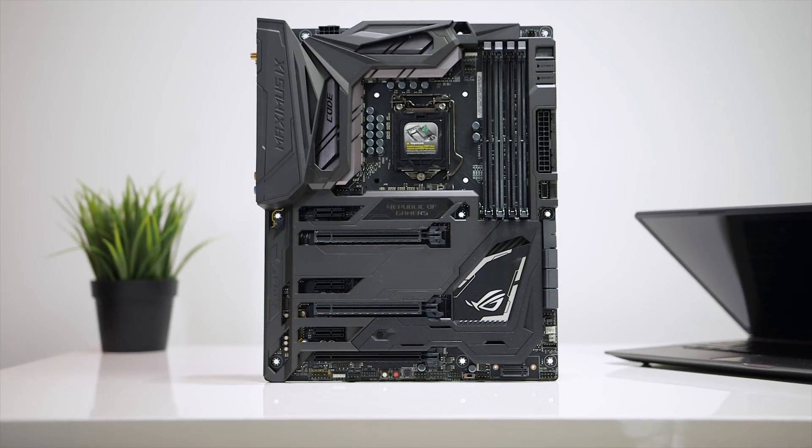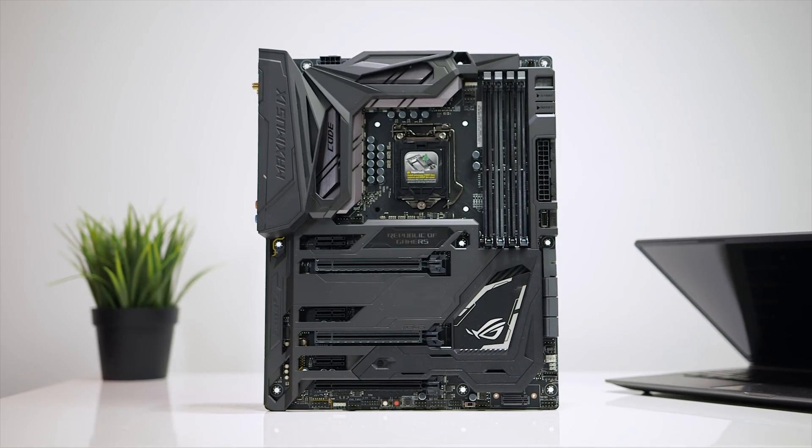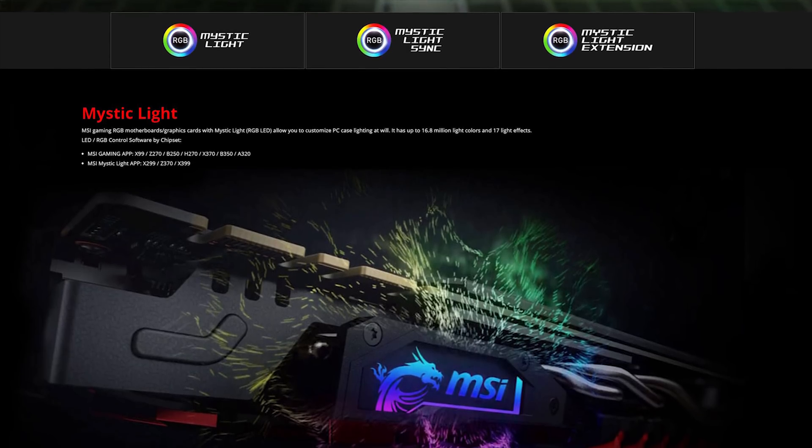Right now RGB lighting seems to fall into two categories. The first is completely dependent upon the motherboard vendors and their respective software solutions. ASUS uses their Aura Sync protocol, Gigabyte has their RGB Fusion software, and MSI does it with their Mystic Light Sync. Some components come with native support for these software solutions — components that plug directly into the motherboard without having to go through the RGB headers. For example, G.Skill's Trident Z RGB memory kit gets automatically detected by Aura, RGB Fusion, and Mystic Light softwares.